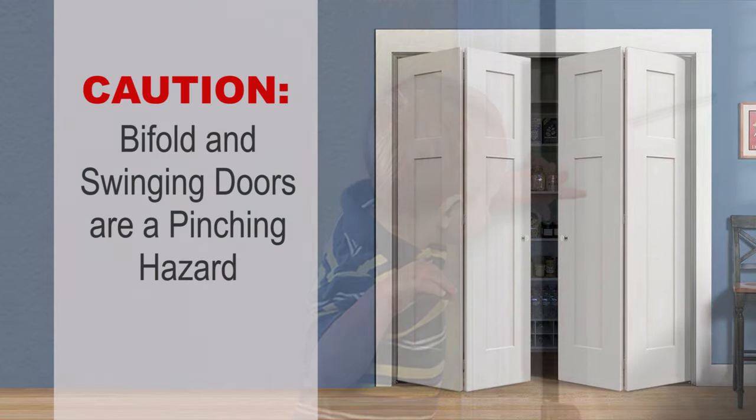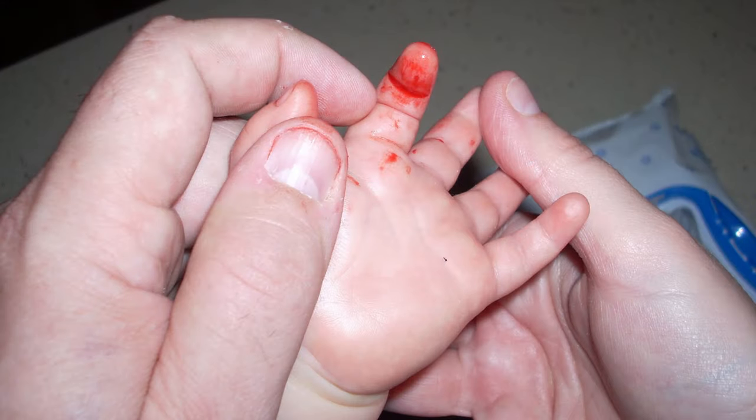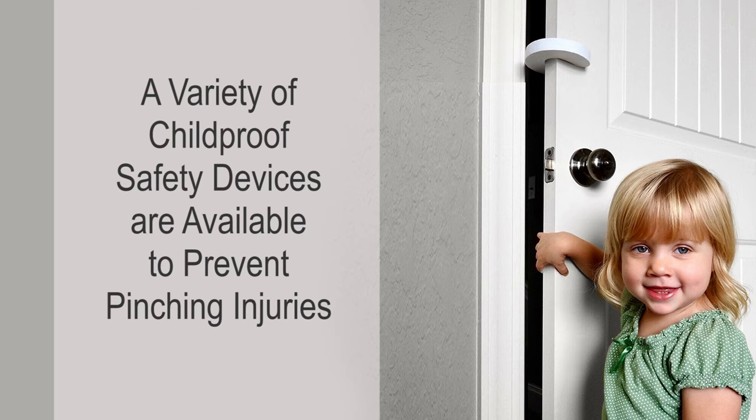Bi-fold doors are a potential pinching hazard. Doors can also cause pinching, a fracture, or even an amputation. You can purchase safety devices to protect little fingers where the door closes as well as along the door jamb.